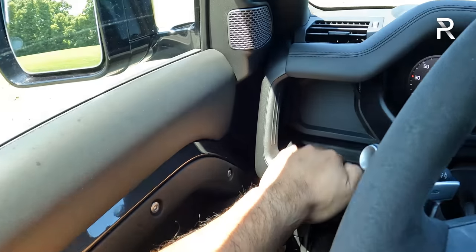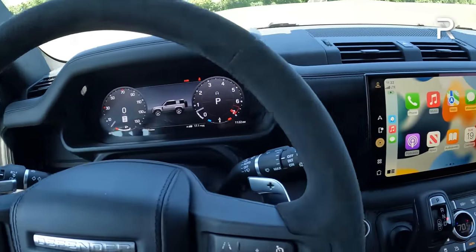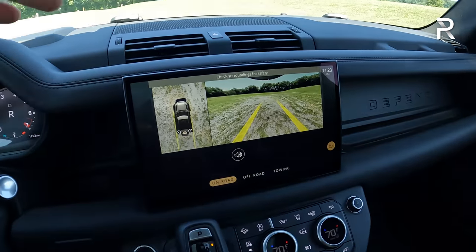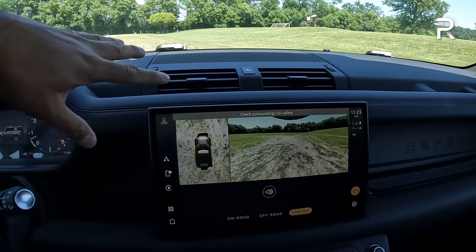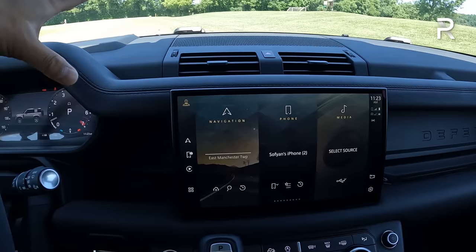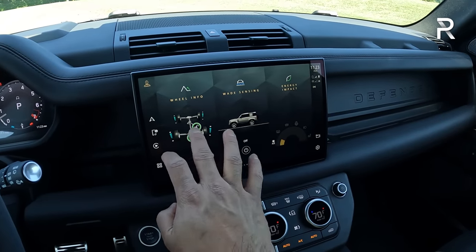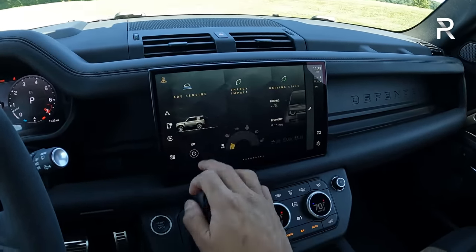There's a nice storage area and an electronic parking brake. The turn signal and windshield wiper stalks feel really high quality. There's a USB-C charging port and the shifter controls the eight-speed automatic. Putting it in reverse shows a full 360 camera. It also offers off-road modes and a towing camera. The infotainment system really suits the rest of the interior. There are off-road pages showing weight sensing, wheel information, and energy impact. This vehicle will ford up to 35 inches — nearly three feet — of water.